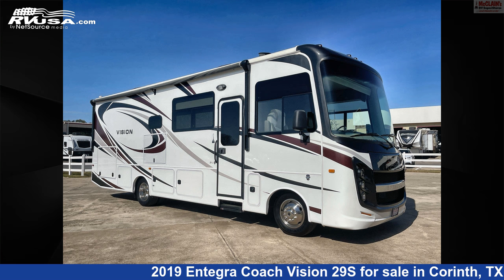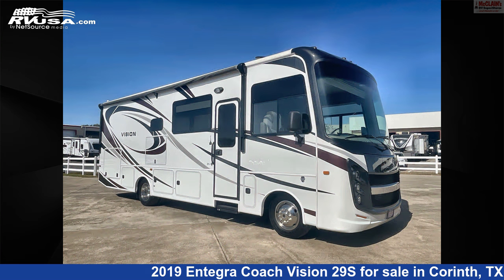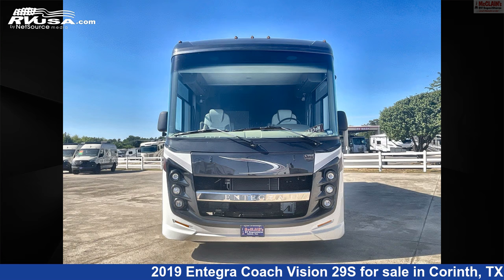This 2019 Integra Coach Vision 29S is a Class A RV. It is located in Corinth, Texas, 76210, and is offered for sale by McLean's RV Superstore.